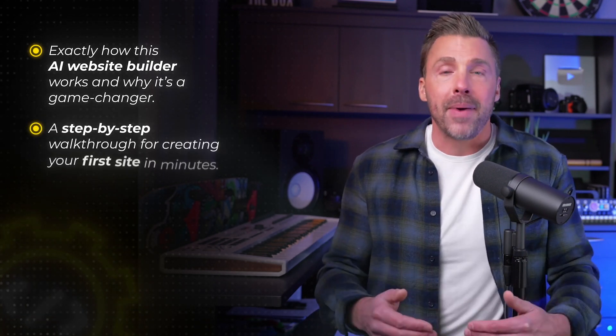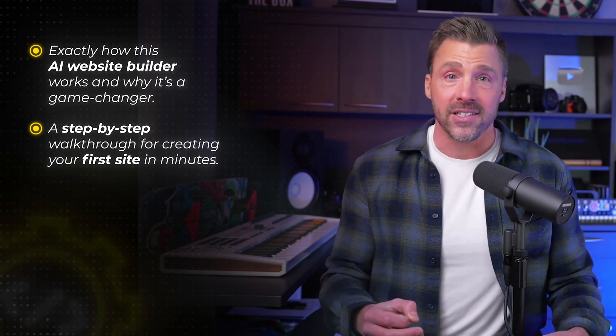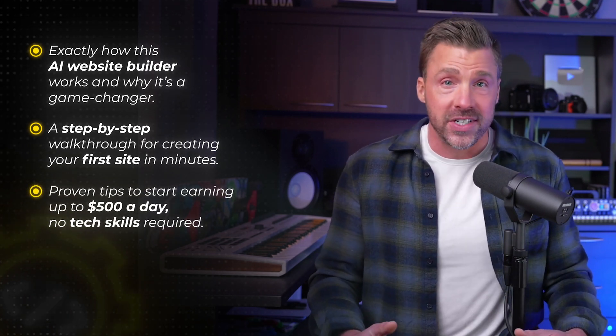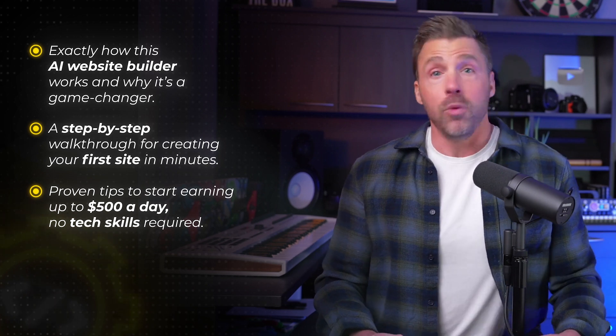I'll give you a step-by-step walkthrough for creating your first site in just minutes. And I'm going to show you proven tips to start earning up to $500 a day, no tech skills required. So if you're looking for the easiest way to make serious money online, stick around. This could be the breakthrough that you've been waiting for.